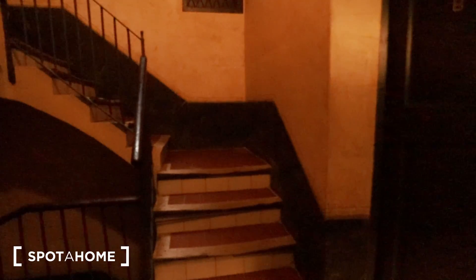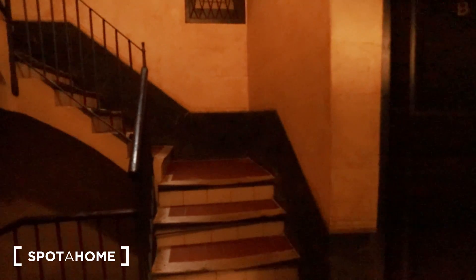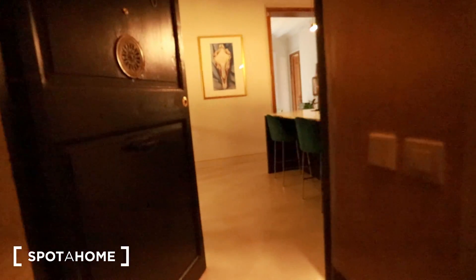All right guys, so let's start from the elevator. We have a very quality elevator here and nice stairs. This is an old building of Barcelona but in remarkably good conditions, so the stairs are in good conditions, the walls and everything. This is the giant door of this amazing apartment.